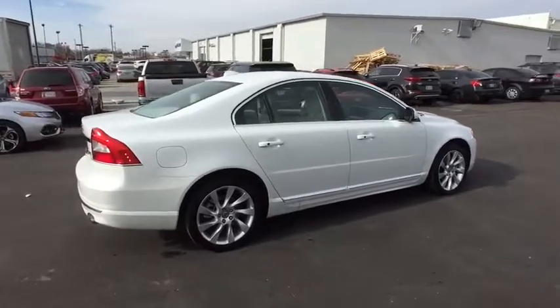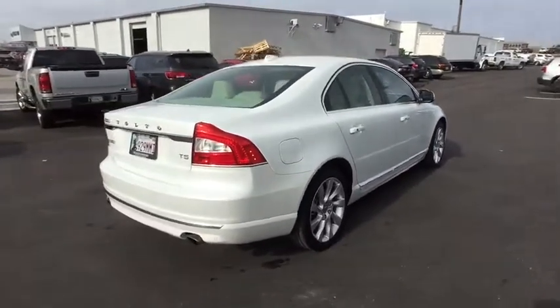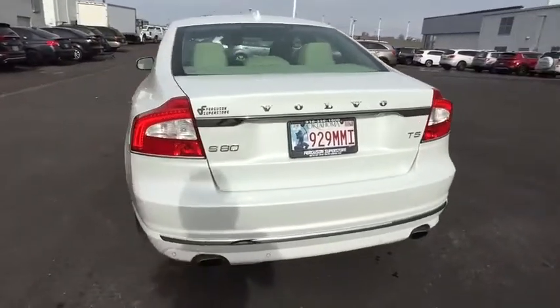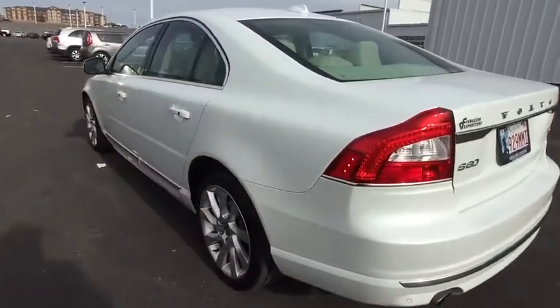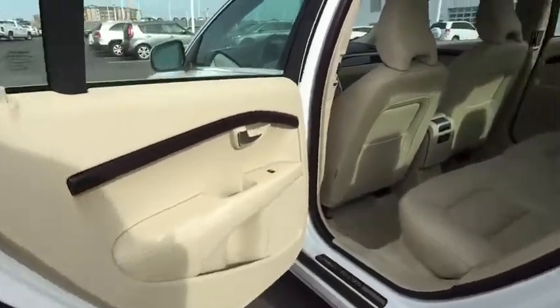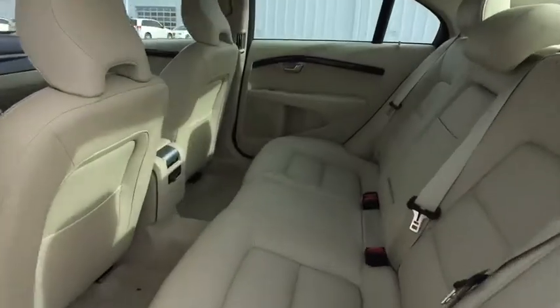Here are some of this vehicle's great options: stability control, traction control, navigation system, anti-lock braking system, steering wheel audio control, power passenger seat, keyless entry, moonroof, leather-wrapped steering wheel, Bluetooth, adjustable steering wheel, power steering.